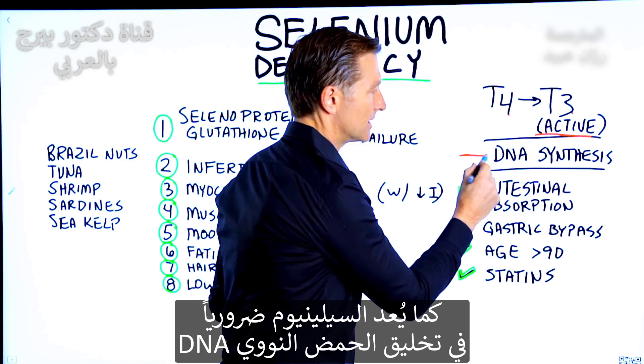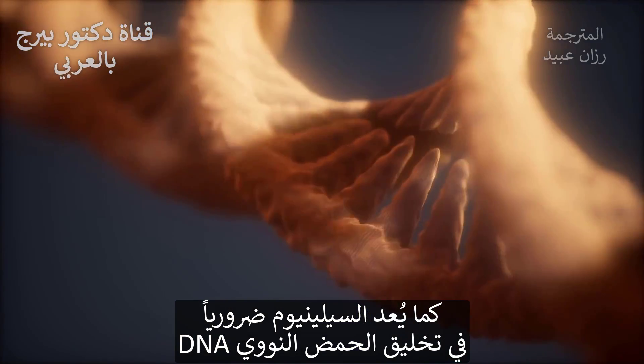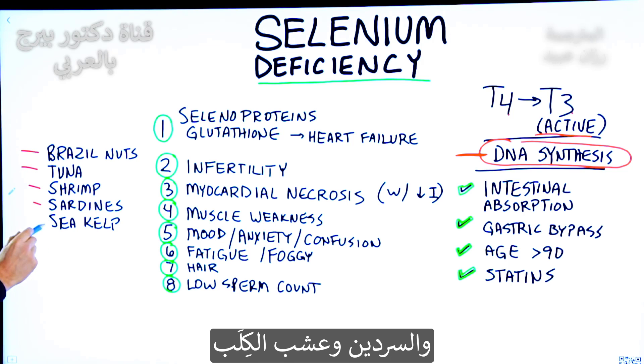DNA synthesis — your DNA needs selenium to be created. If you're eating foods high in selenium, like Brazil nuts, tuna, shrimp, sardines, or sea kelp,